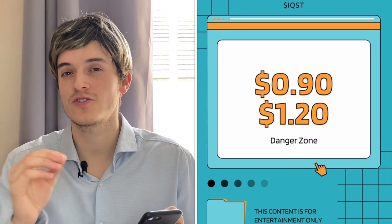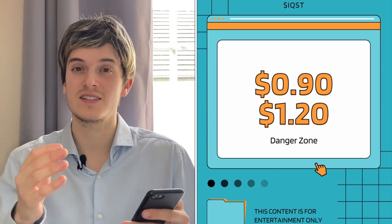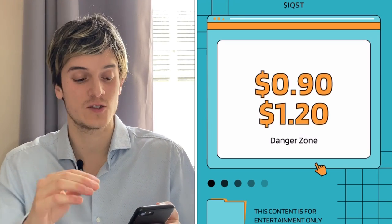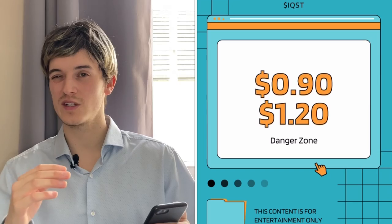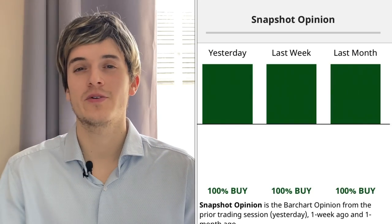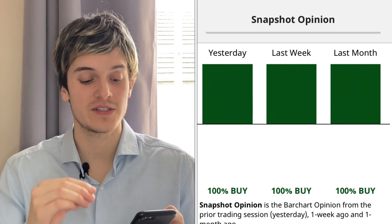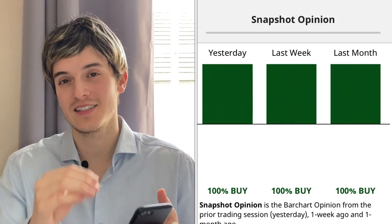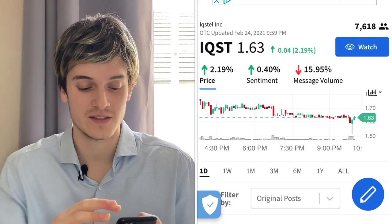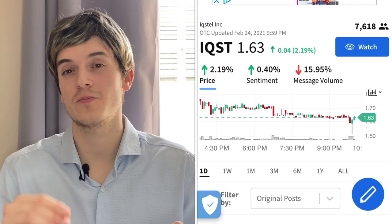The danger zone right now for IQST is if this one goes down to the $1.10 to $1.20s, even into the $0.90s — that's the zone you don't want to be in. If you see this one reach the $1.10 to $1.20s or worse the $0.90s, that's the red flag. Barchart recommends IQST at 100% — last week was 100%, last month 100%. They see big demand and a great opportunity to make money.